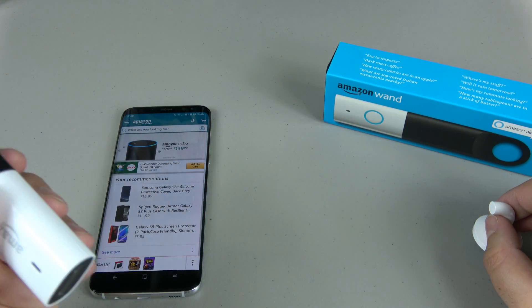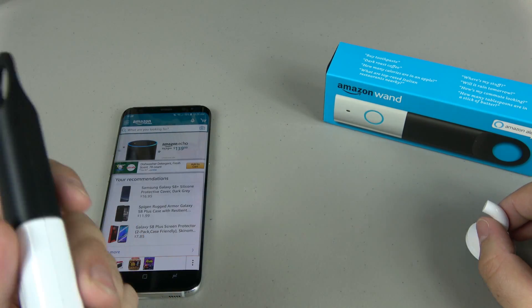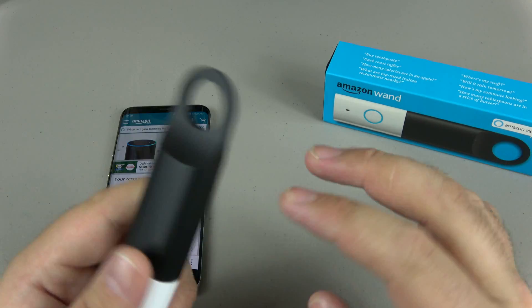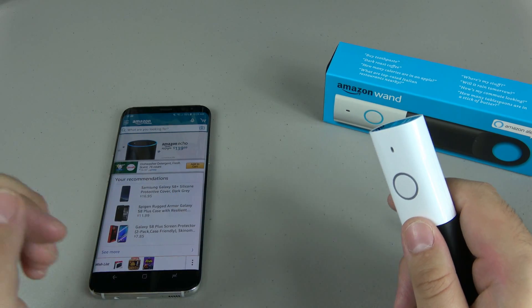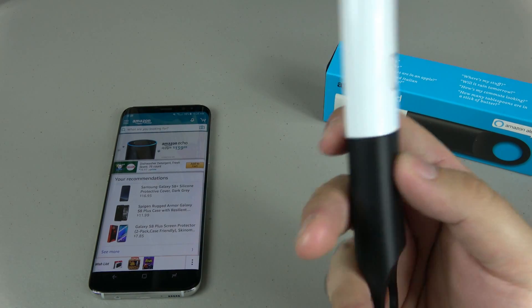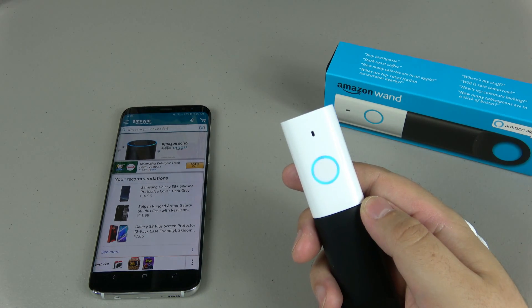If you have Amazon Fresh, this is really nice because then you can do everything — produce, meats, and your grocery. But it comes in handy even for people like me who aren't in the market for Fresh. We get things like snacks — nuts, jerky, and things like that. It can do pretty much anything you ask it for.